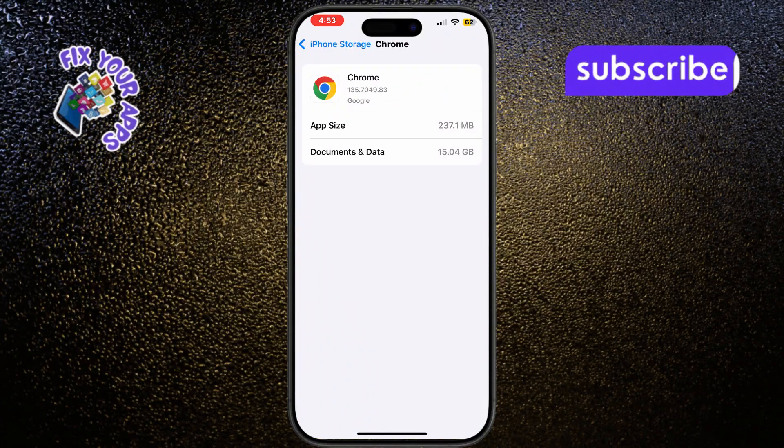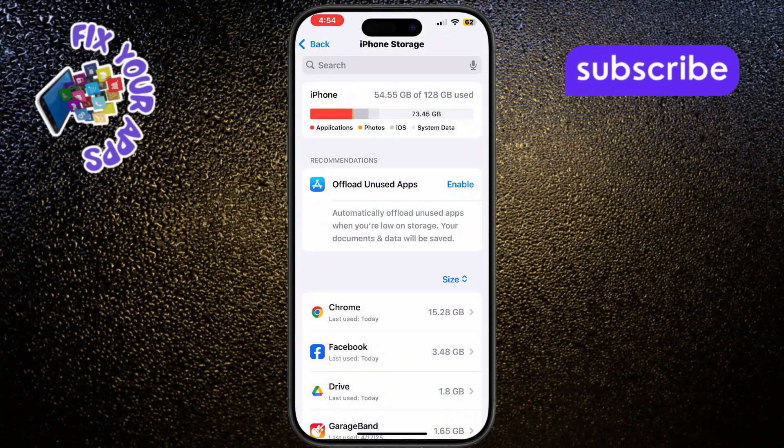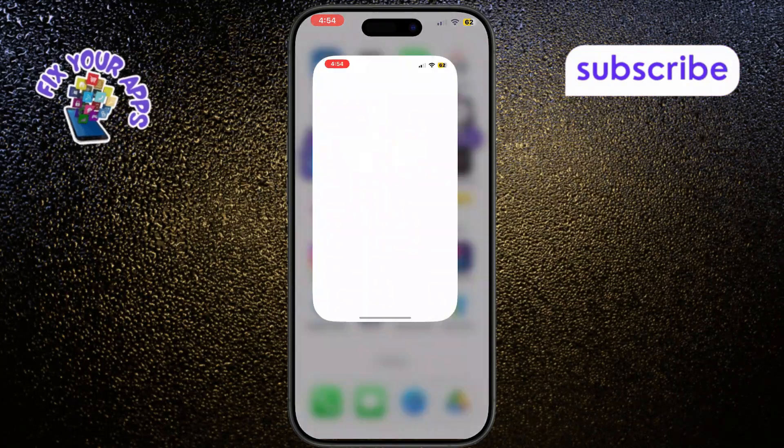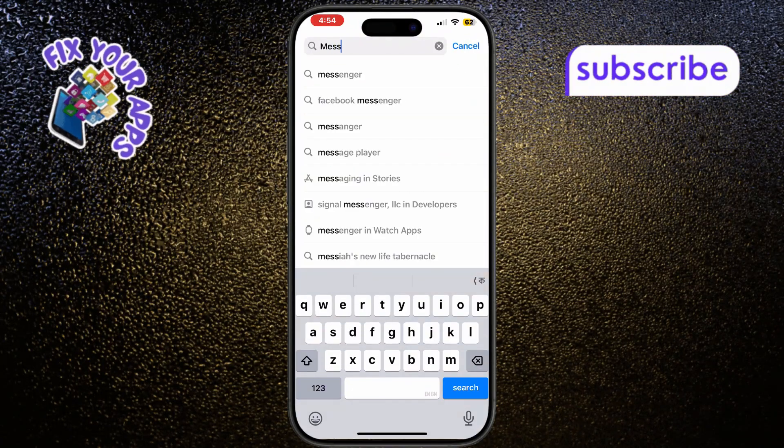It's also important to check for Messenger updates. Open the App Store, search for Messenger, and tap Update if available. An outdated app version often causes problems after iOS updates.